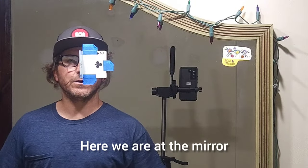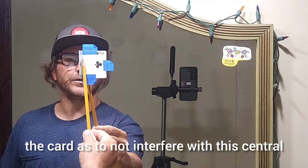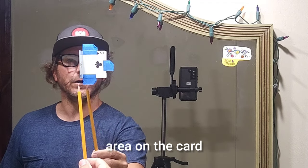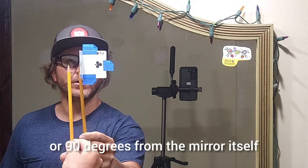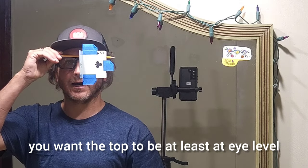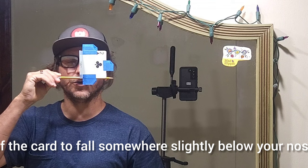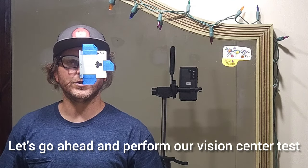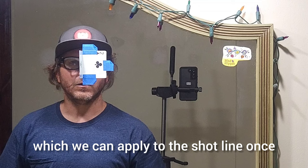Here we are at the mirror, having already taped up the card to save time. When taping the card, tape the longest section of the card, keeping the tape toward the outer edges so as not to interfere with the central area. The 1¼ inch bent portion should be facing directly toward you, 90 degrees from the mirror itself. The leading edge should be perfectly straight. As for height, you want the top to be at least at eye level, which will naturally cause the bottom of the card to fall somewhere slightly below your nose.